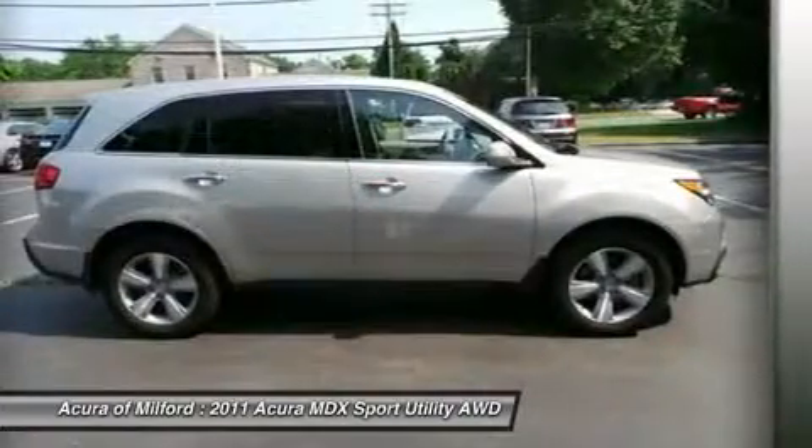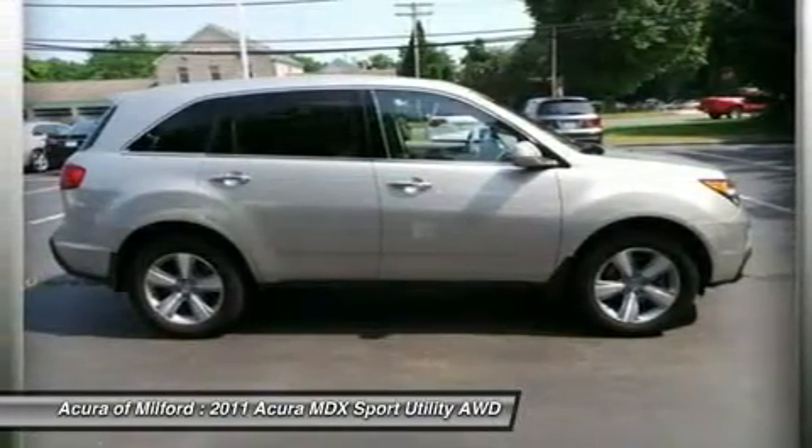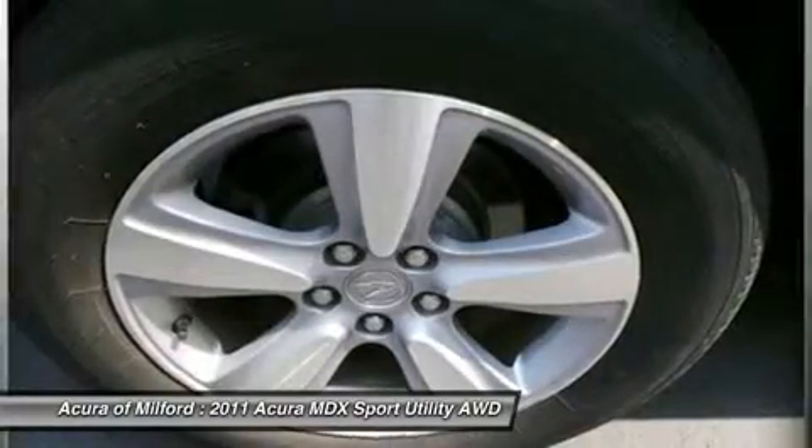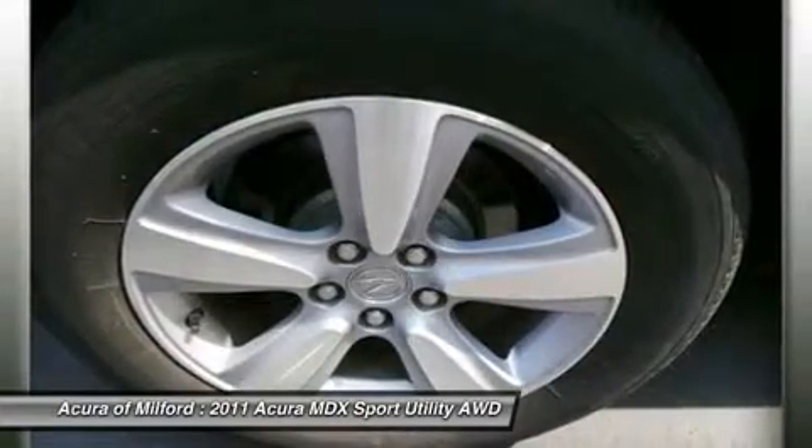Palladium Metallic MDX with Palladium Metallic Exterior and Taupe Interior. Features a V6 Cylinder Engine with 300 HP at 6,300 RPMs.